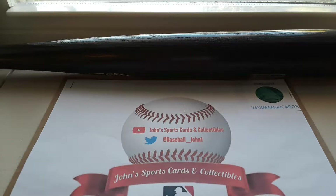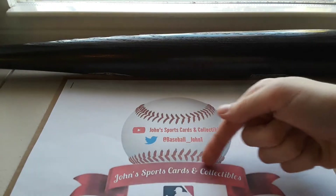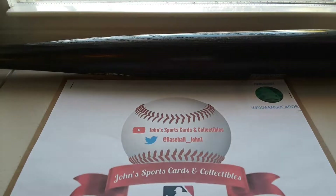Hey, what's going on guys? Baseball John here with John's Sports Cards and Collectibles. Welcome back to another video. Now today's going to be a little bit of a different video from my usual sports cards videos. As you know, I'm John's Sports Cards and Collectibles, so I thought I would do a quick collection video.